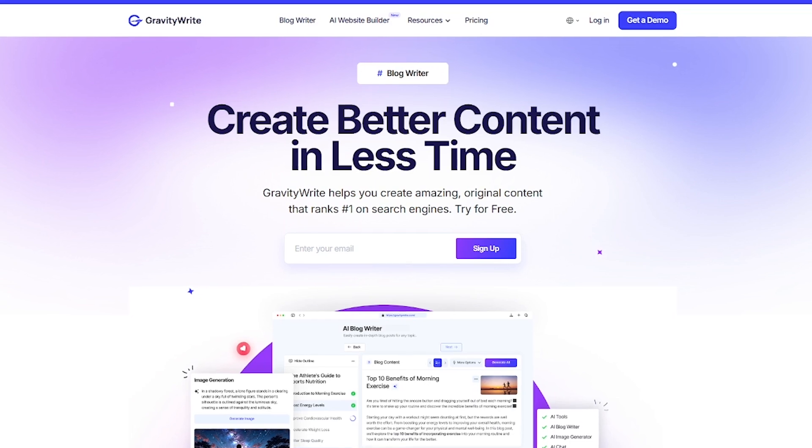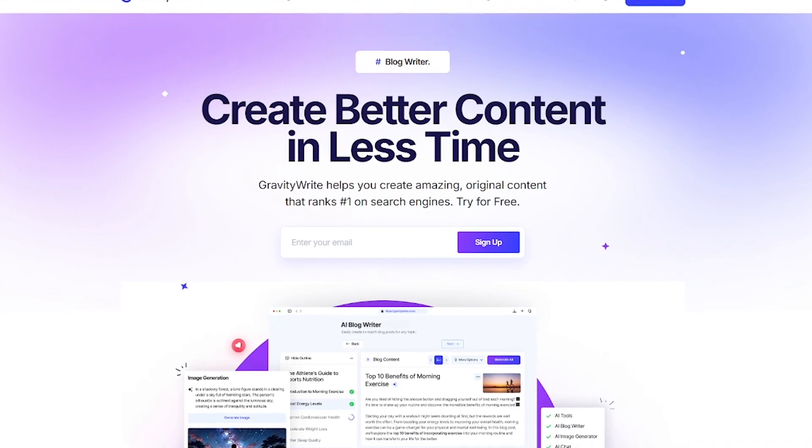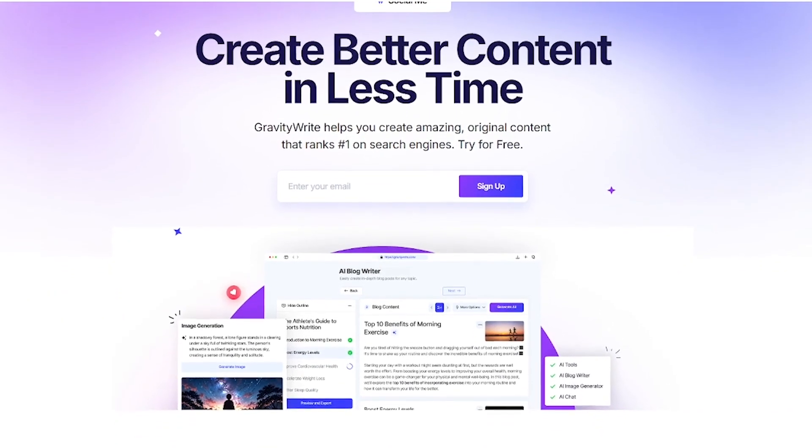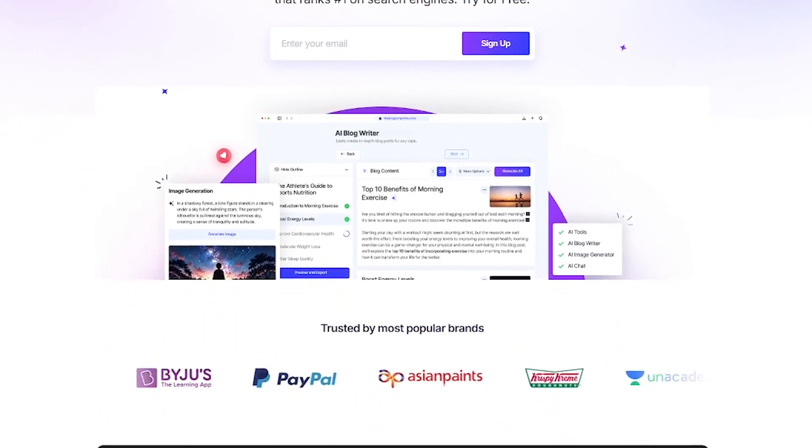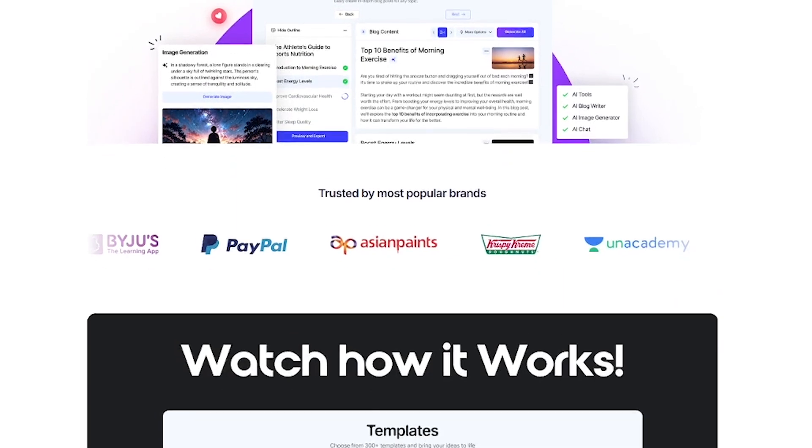Click blog writer to generate SEO-optimized blog posts that actually rank on Google. With 250-plus AI templates — product descriptions, ad copy, email campaigns — it's all ready to go.